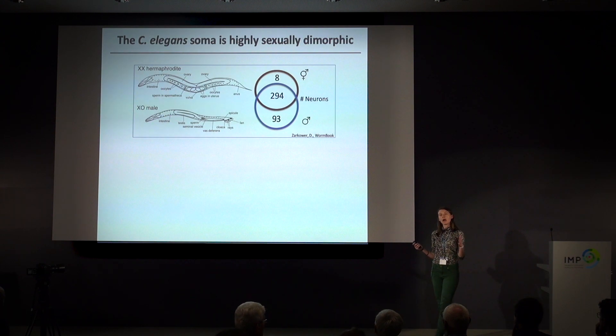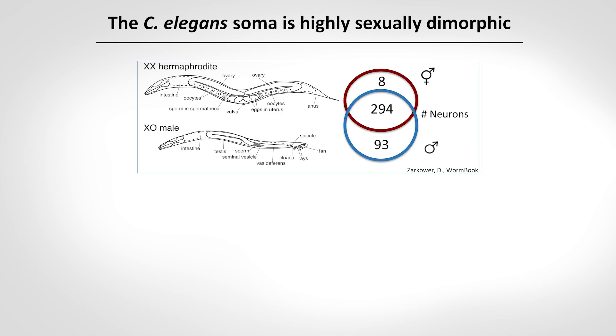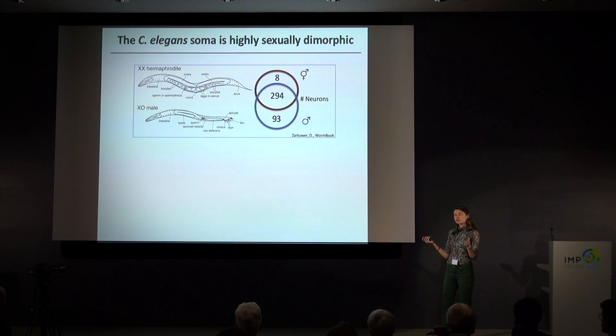C. elegans is a really great model for studying sexual dimorphism because it has two sexes: an XX hermaphrodite — somatically just a female animal with a special germline that can produce sperm for a short period of time — and an XO male. The soma of these animals is known to be very sexually dimorphic in all tissue types: the intestine, hypodermis, the somatic gonad, and of course the germline. This sexual dimorphism extends to the nervous system. Each sex has what we call sex-specific neurons — neurons present in one sex but not the other — but the core of the nervous system, 294 neurons, are shared between the two sexes, and you can identify the same neuron in males and hermaphrodites by molecular identity and anatomical features.